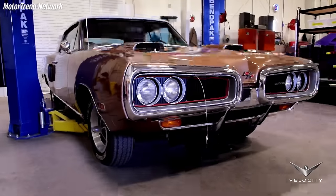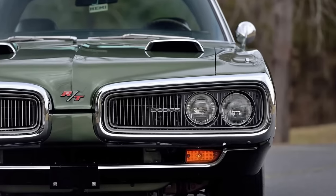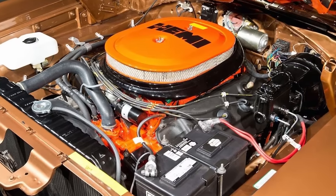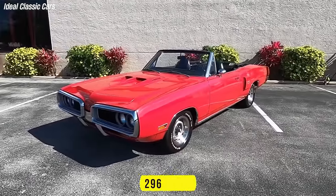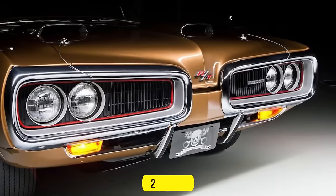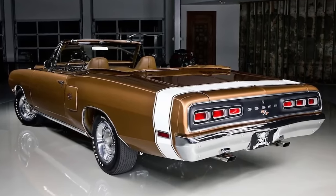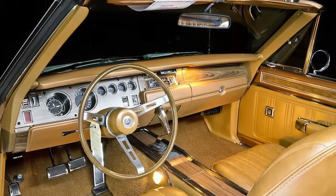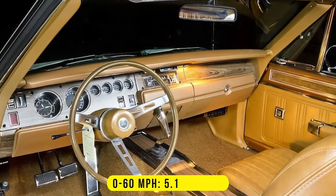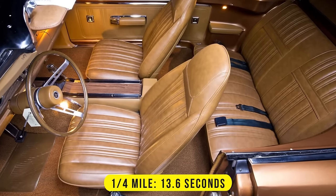Number 1: Using the same formula as the Challenger mentioned above, we have a 1970 Coronet convertible that comes with the RT package and is powered by the legendary 426 Hemi engine. Although 296 Coronet RT convertibles were produced in 1970, only two were powered by the Hemi engine, making it the rarest muscle car ever made by Dodge. When paired with a four-speed manual transmission, this convertible quickly sprints to 60 miles per hour in 5.1 seconds and flies through the quarter-mile in 13.6 seconds.